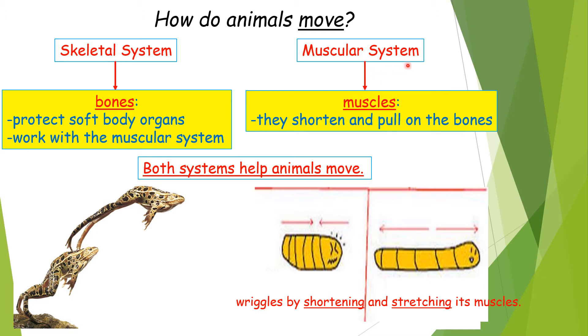The muscular system consists of muscles. They shorten and pull on the bones, so we need both systems for animals to move. For example, the frog uses its strong leg muscles to jump.